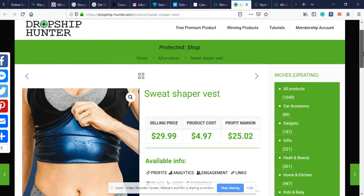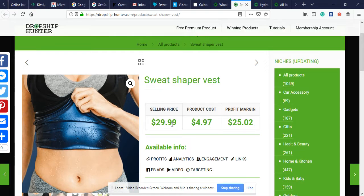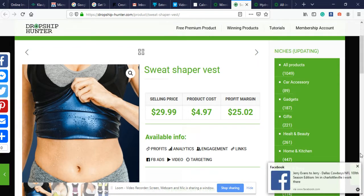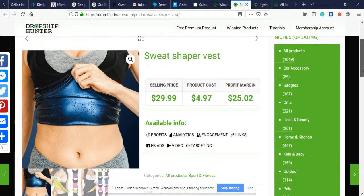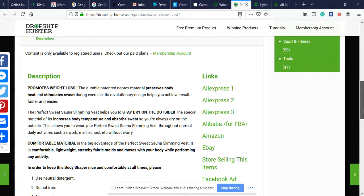The first winning product that I have for you to sell in September is the Sweatshaper Vest. This is an evergreen product, meaning it sells 365 days a year. Product cost is $4.97, we're going to be selling this for about $29.99, giving us a profit margin of $25.02. I got a message right here selling the product on Facebook.